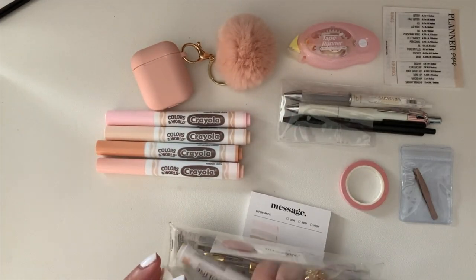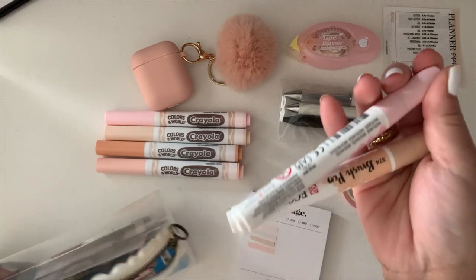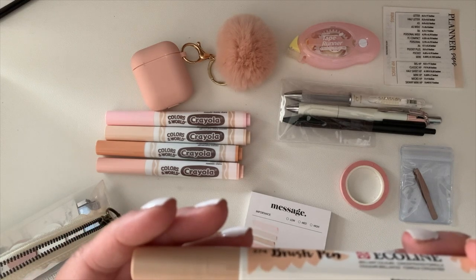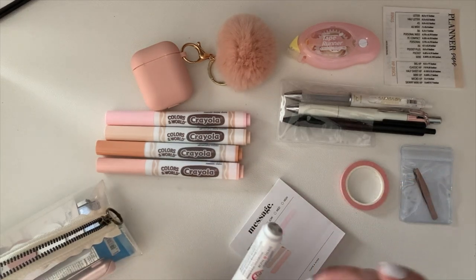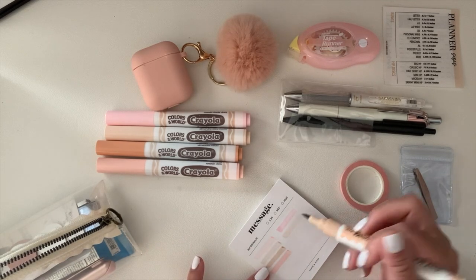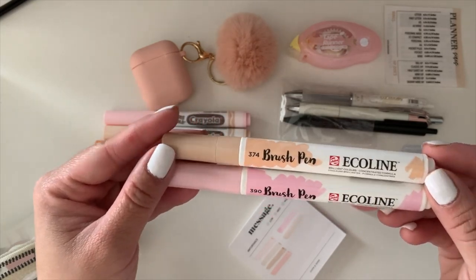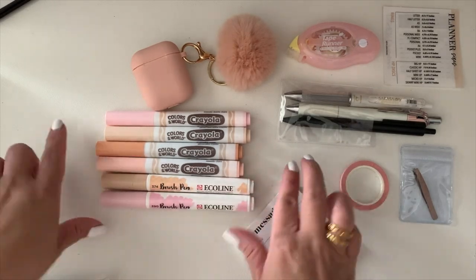Next are the Ecoline brush tip markers. I love these because the tips are brush and so soft. I'm staying with the same color theme — I have the pink beige and the pastel rose. I'll swatch both and put the info in the description. I got these on a buy-one-get-one sale, so I'd recommend waiting for a sale.